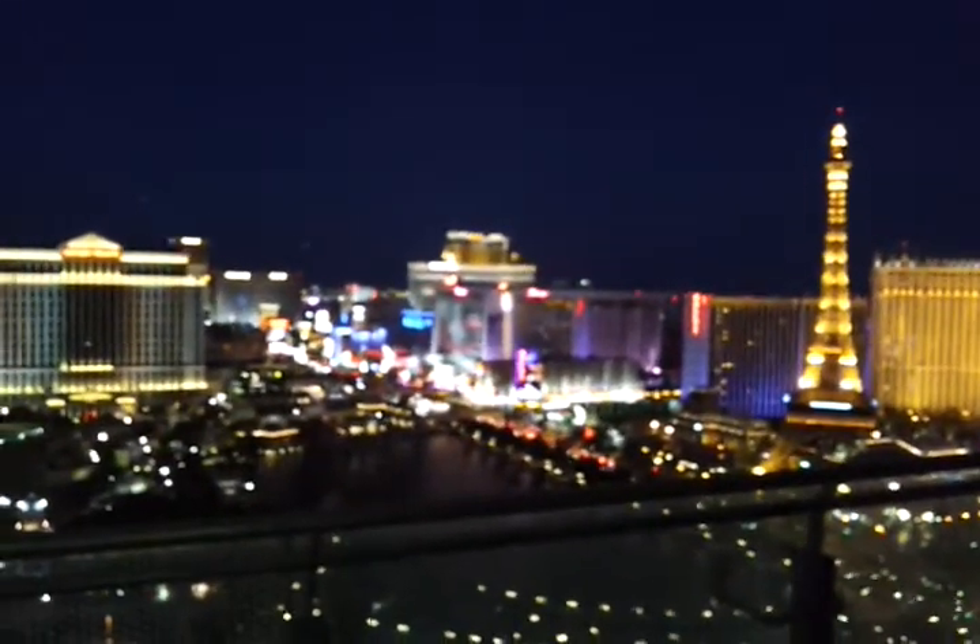Cool, huh? The best thing is definitely the view, though. Bye!